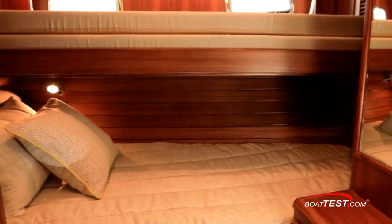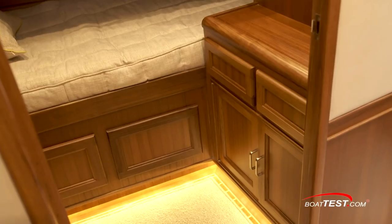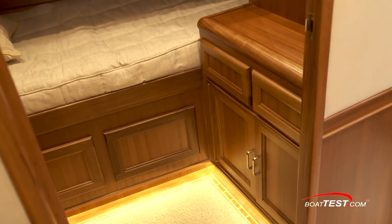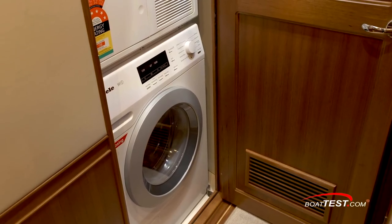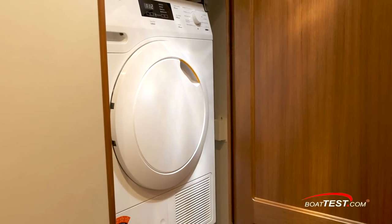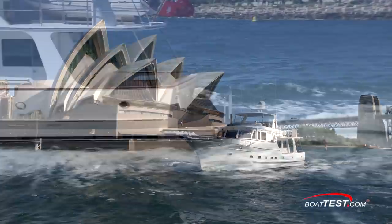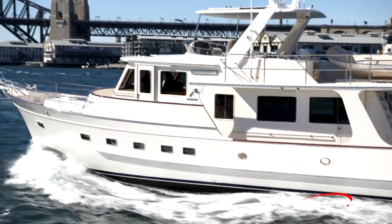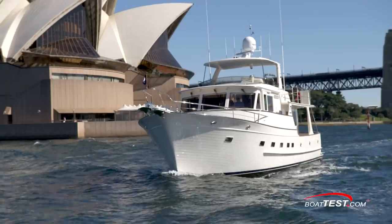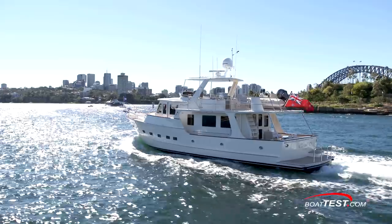To port is the third stateroom, which in this case has a lower bed and an upper pullman that slides out to form a berth, with storage in drawers and a cabinet below. This space can also be built out for other purposes such as an office, a laundry room, or added storage space. Of course, there's much more to this vessel's story, so be sure to see our video on performance and operating aspects. But for now, that's our full inspection of the features and accommodations of the Fleming 58. For BoatTest.com, I'm Captain Steve.